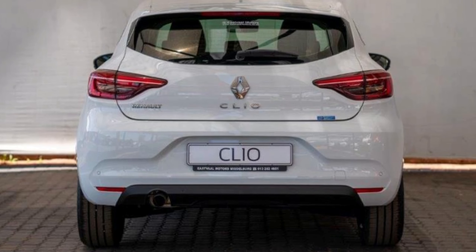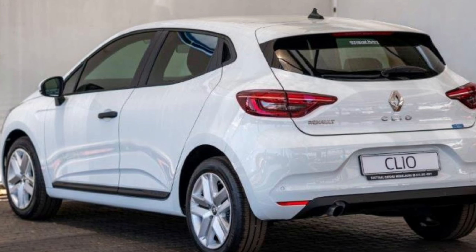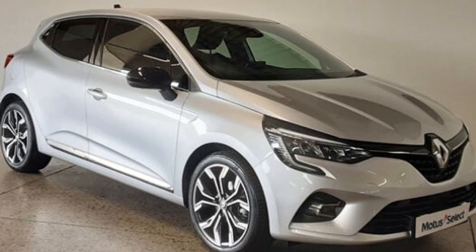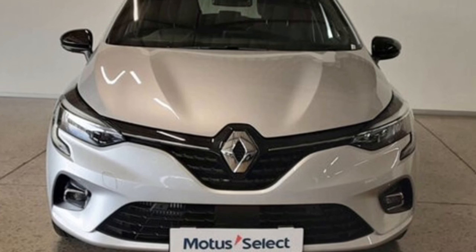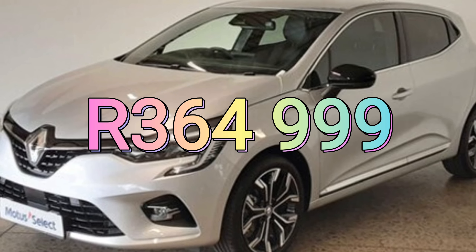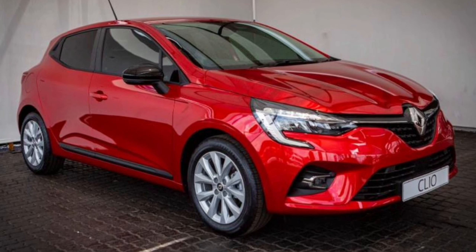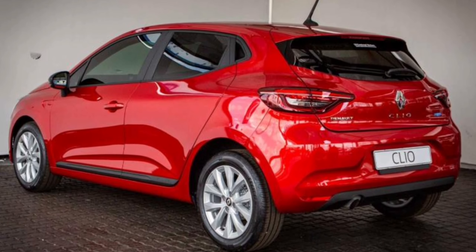The Clio has 3 trim levels: the entry-level Life, the Zen, and the Intense. The Life costs 399,999 rands, while the Zen costs 324,999 rands. The range-topping Intense starts from around 364,999 rands. The Intense is about 10,000 rands cheaper than the Polo Life manual. Is the Renault Clio worth it?